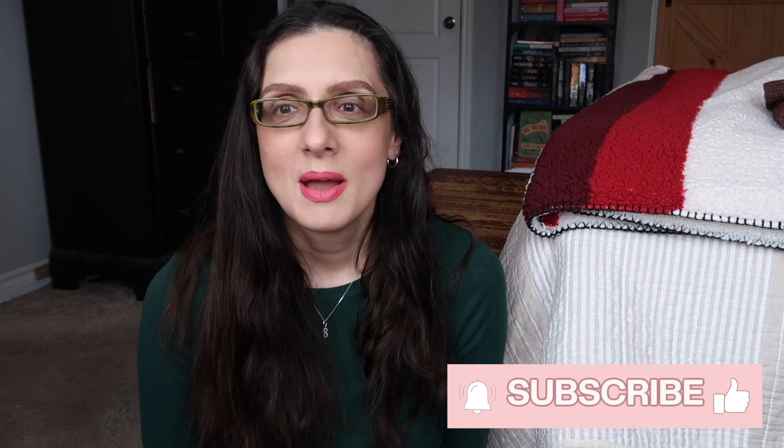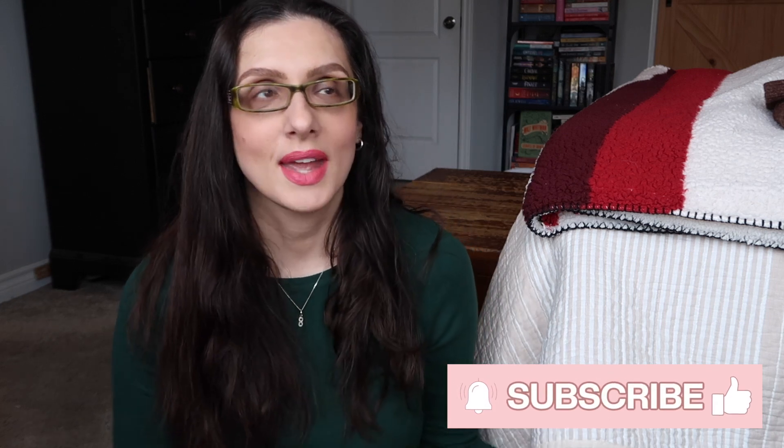Hey guys, welcome back to my channel, or welcome if you're new. My name is Jen. I am a homeschooling mom of six kids. My oldest has graduated, but this is our ninth year homeschooling. My youngest is in grade one and my oldest who's currently still homeschooling is in grade 11.